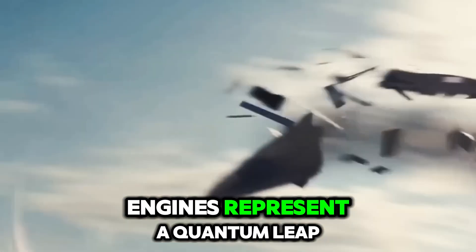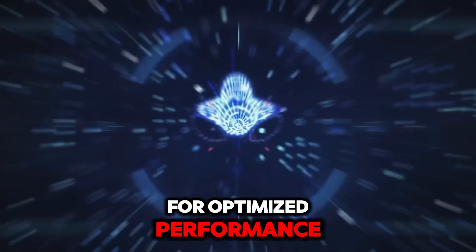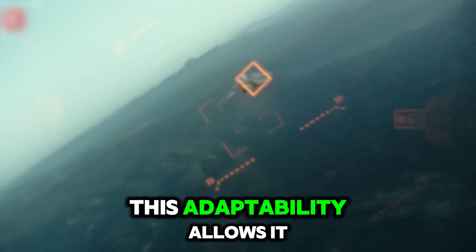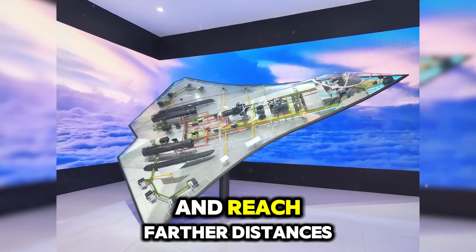The jet's engines represent a quantum leap in adaptability. They can alter their configuration mid-flight for optimized performance, switching between modes to maximize speed or efficiency. This adaptability allows it to carry heavier payloads and conserve fuel, meaning it can stay airborne longer and reach farther distances.